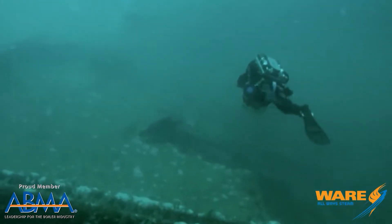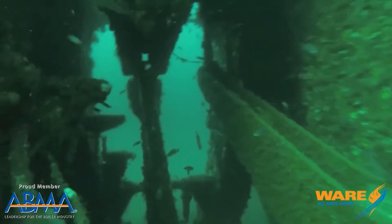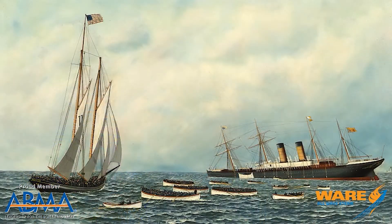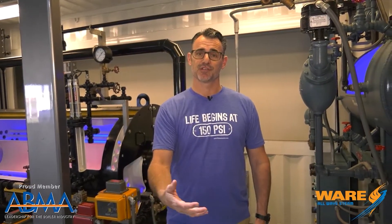So why am I telling you about the SS Oregon on Steam Culture? Well, if you're a scuba diver, you're going to be pretty happy — because it's at the bottom of the ocean. In 1886, the Oregon was struck by another boat and went down, only 15 miles from its destination. Scuba divers have been diving this site for years.